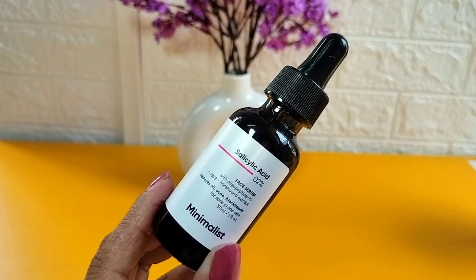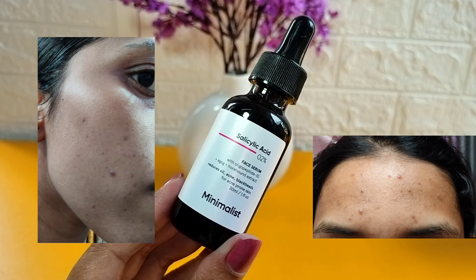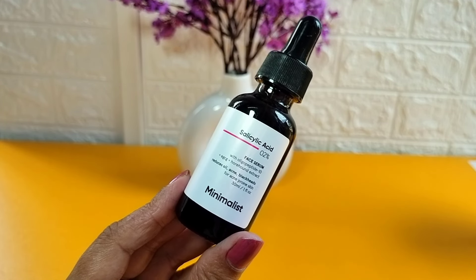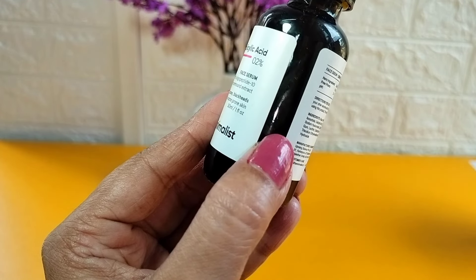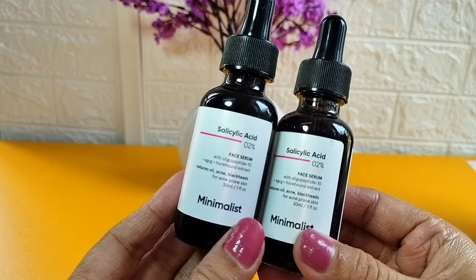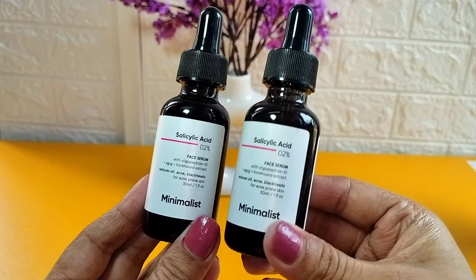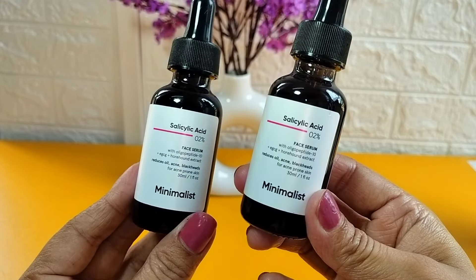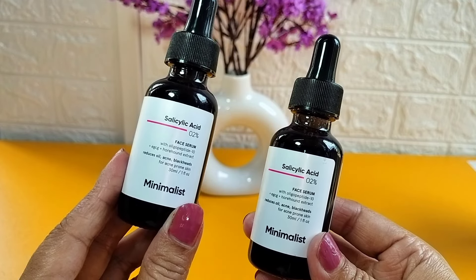The main point was that my skin barrier was very damaged and there was a lot of acne, along with very frequent tiny bumps on my forehead. After I started using it, this serum was so good that I had already ordered another bottle before finishing the first. I purchased it from Minimalist's website at a very affordable price of around 350 rupees.